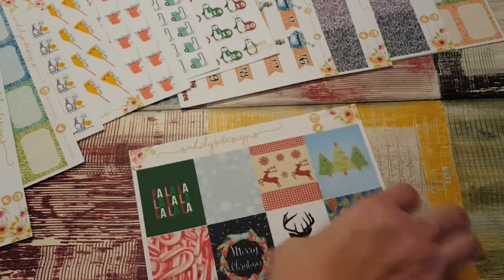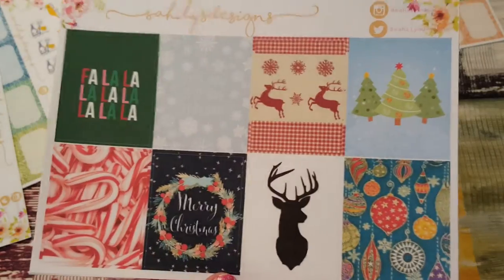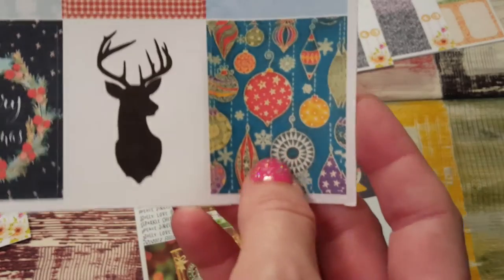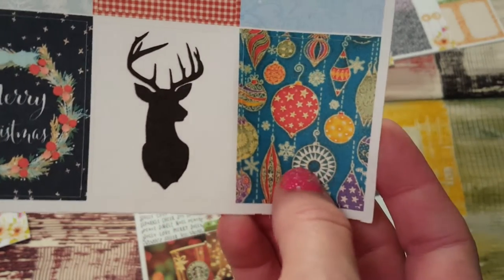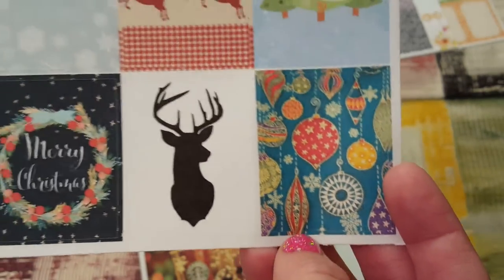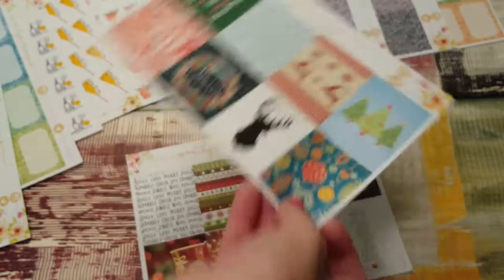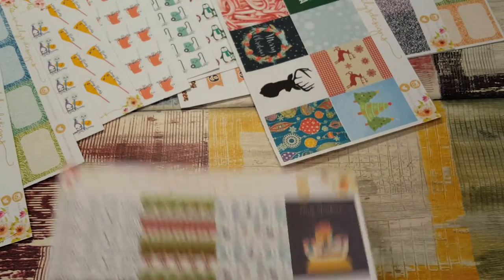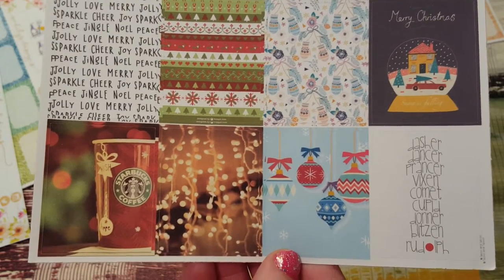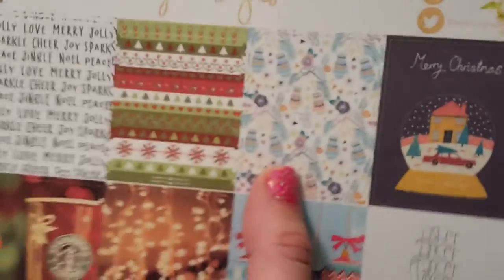She sent me these two extra things, which are Christmas full boxes. I love these, and I particularly love this one over here. If she could make a whole kit in these colors and print it would be so pretty — they remind me of a vintage Christmas. I love the non-traditional Christmas colors. I love them all; they're so cute. Especially the one with the mittens, the one with the bulbs — they're all so pretty.